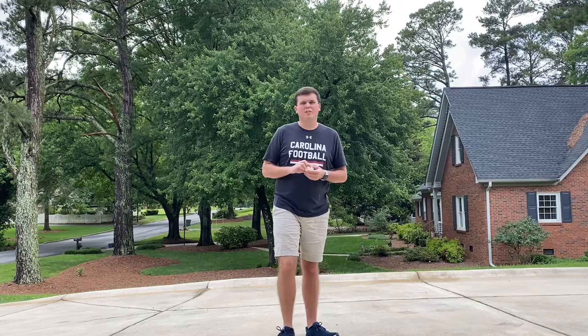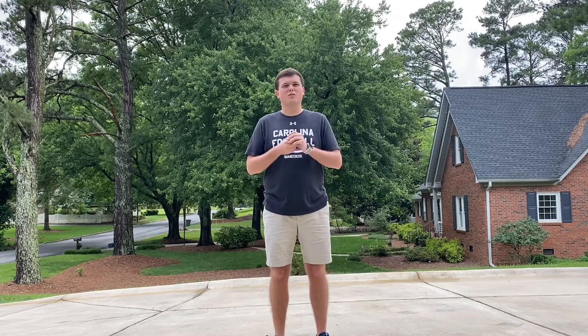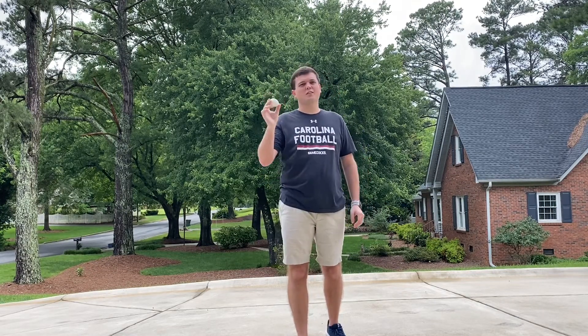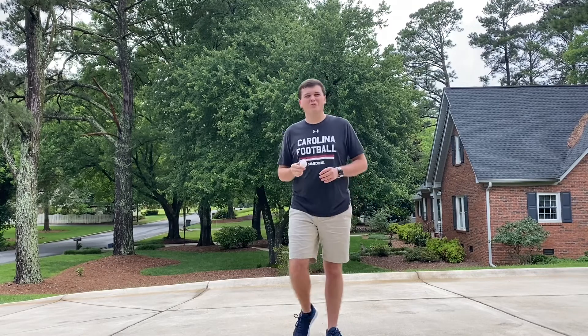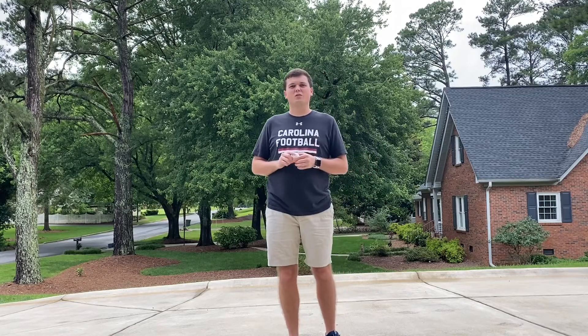Today we're actually going to be practicing one of those. In our live session next week we're going to be doing an egg toss. So today we're going to practice tossing and catching the egg to ourselves, and next week you're going to try and do that with a partner. So with this egg toss, all you need for today is an egg. Make sure that you're doing this outside — that way if the egg breaks you don't make a mess inside your house.